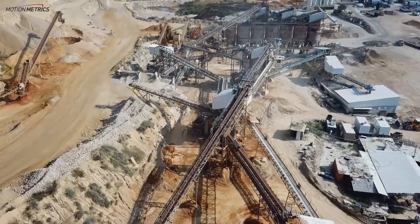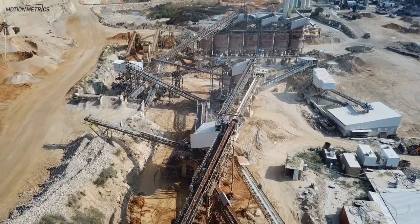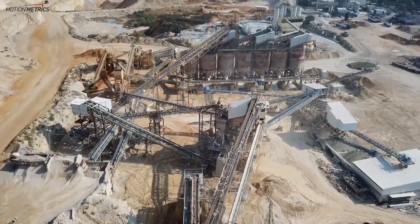Mind-to-mill optimization begins with knowledge of rock sizes throughout the comminution process. This data can help identify operational inefficiencies from blasting through to crushing and grinding.